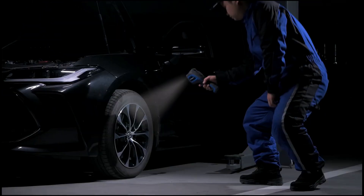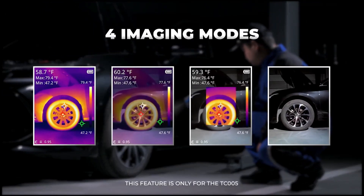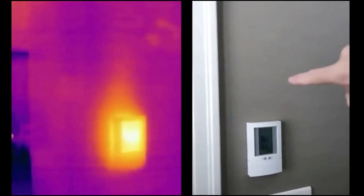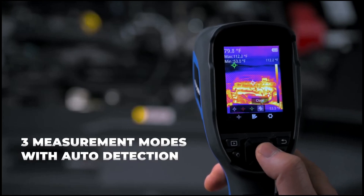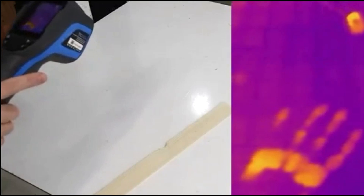This handheld thermal camera provides clear and detailed images with its 256 by 192 high-resolution sensor, allowing easy detection of small temperature variations thanks to its 0.09 degrees Fahrenheit sensitivity. It includes three measurement modes, enabling users to identify center, hot, and cold spots effortlessly, while the automatic detection feature simplifies capturing even the tiniest temperature differences.